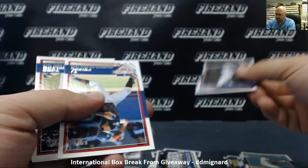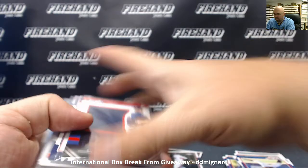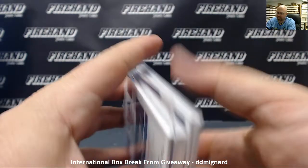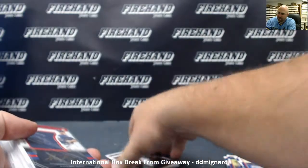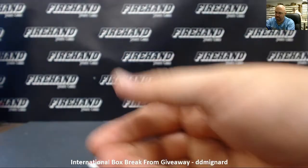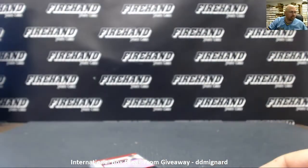Robert Tyler, longevity. And there it is — one, two, three, four, five, six, seven hits again. Seven hits in the advertised five-hit box, gotta love that. All right, D.D., these will be going out to you on our next international shipping day on Saturday. Thank you all for watching and joining, and thank you for your continued support of FireHand. Until next one.